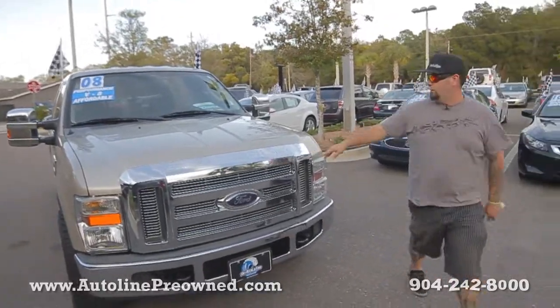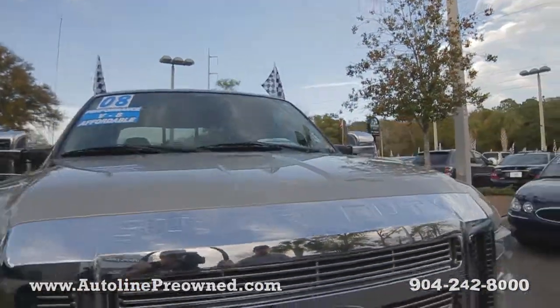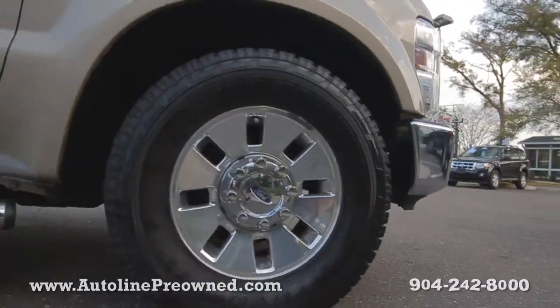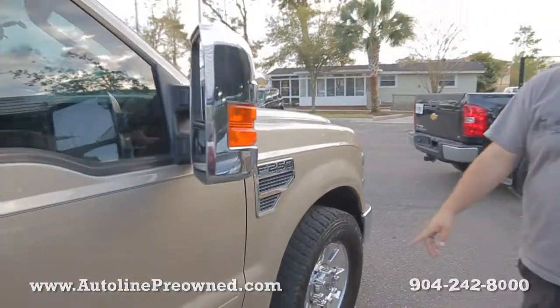What's up you guys? Welcome to Autoline. I'm Woody and this is our 2008 Ford F250 Super Duty. It's a 5.4 liter V8 Triton motor. Full tow hooks up front, chrome wheels, brand new set of tires. It's an XLT.